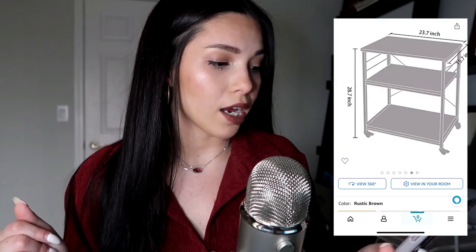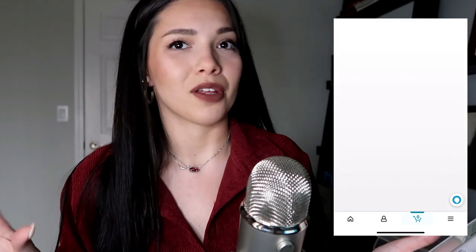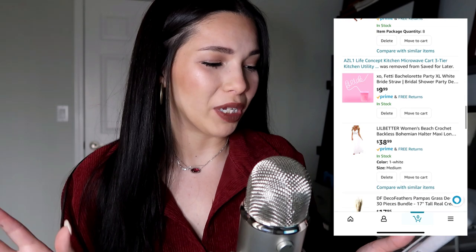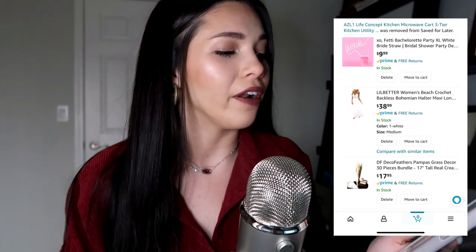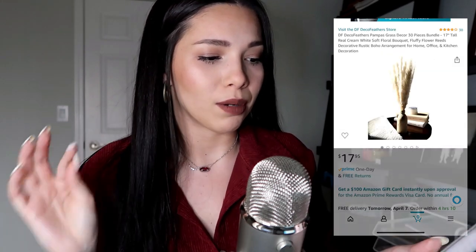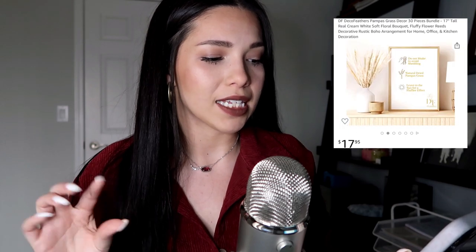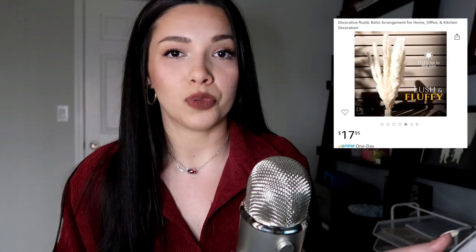This kitchen cart I'm actually not going to need anymore — it was for the apartment I thought I was going to get, so that one can be taken out. Look how cute this is though — it's a bachelorette straw for my friend that says 'Pride,' and I think she will absolutely love it, so I'm going to get that in like a week or two. There's also a summer dress, but I have nowhere to wear it.